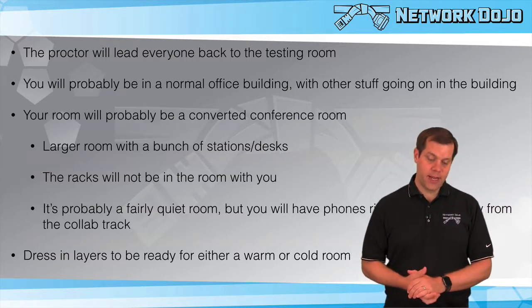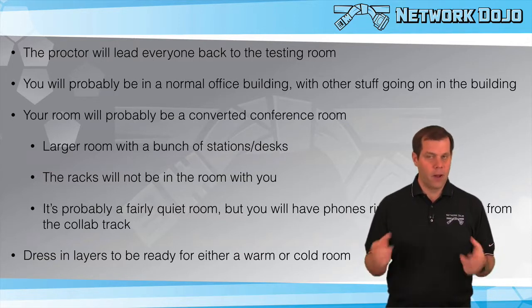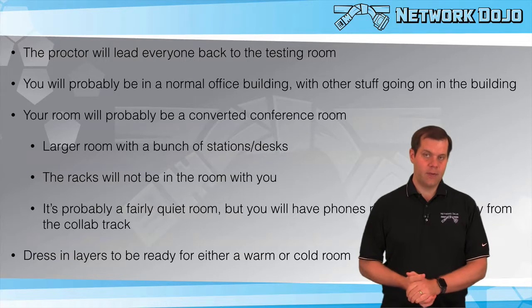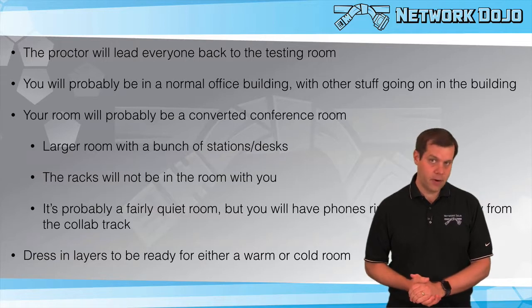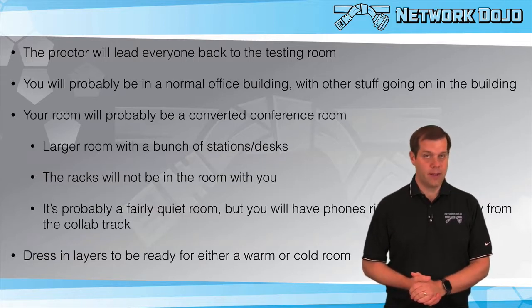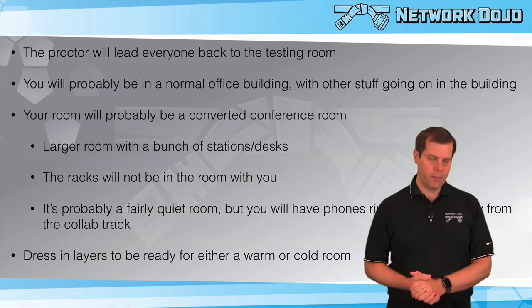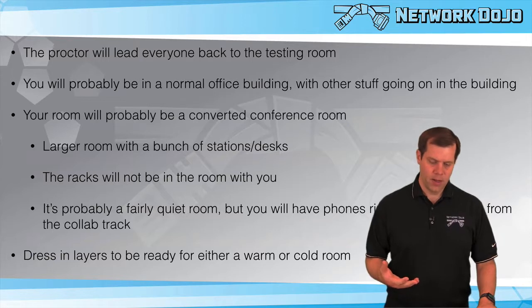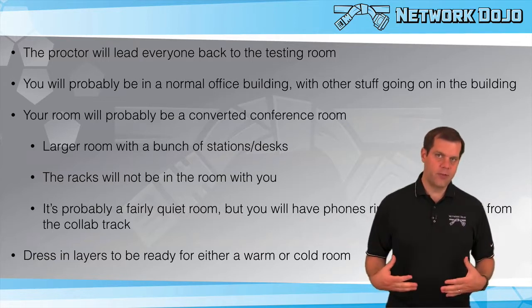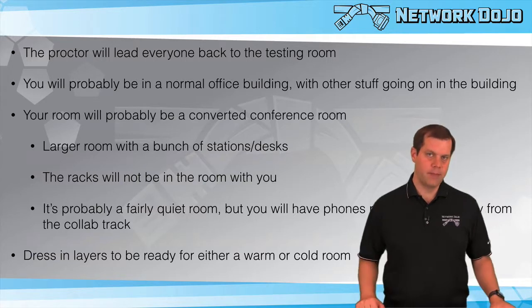Dress in layers and be ready for a warm or cold room. It's a climate-controlled room, but if it's winter you might be right underneath a vent blasting heat, and if it's summer you might be under one blasting cold. Even if the overall room is at a reasonable temperature, you might be in a hot or cold spot. Wear a short-sleeve shirt with something long-sleeve over it so you can be prepared for either end of the spectrum.